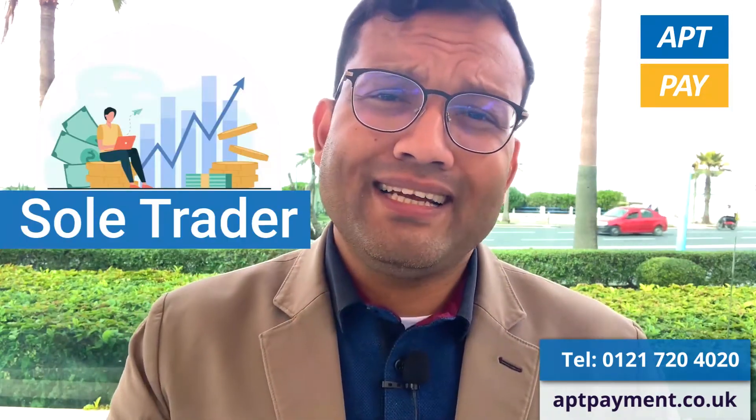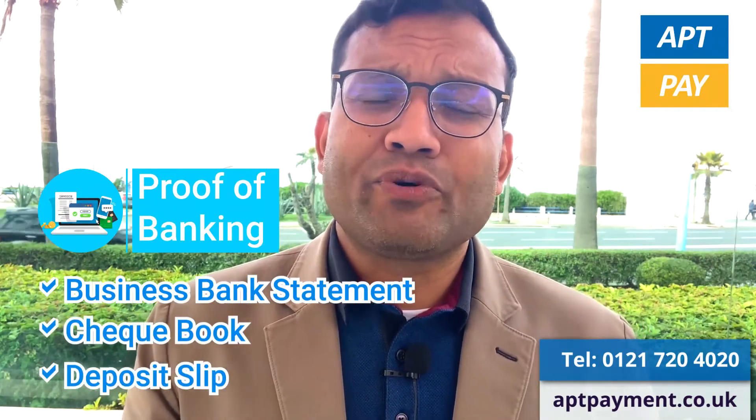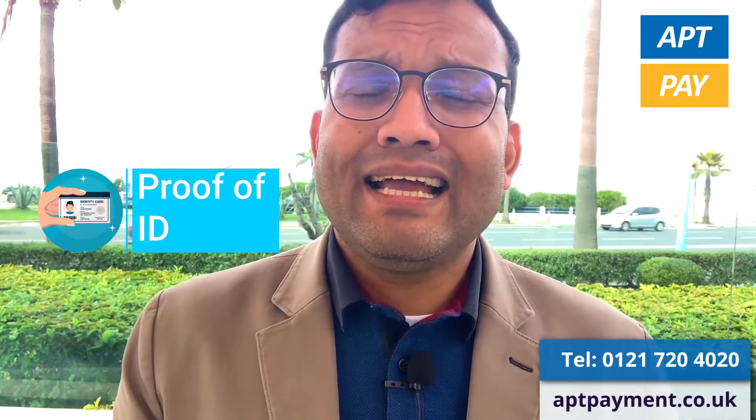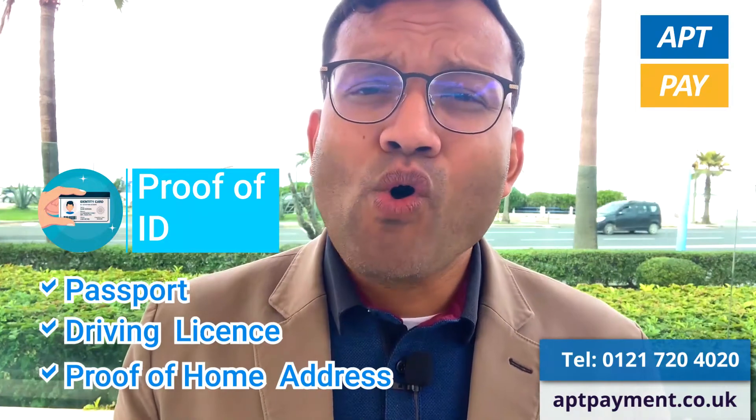If you are a sole trader, you need proof of banking — for example, a proof of business bank statement, checkbook, or deposit slip. You also need proof of ID, which can be a passport or driving license, and proof of home address.